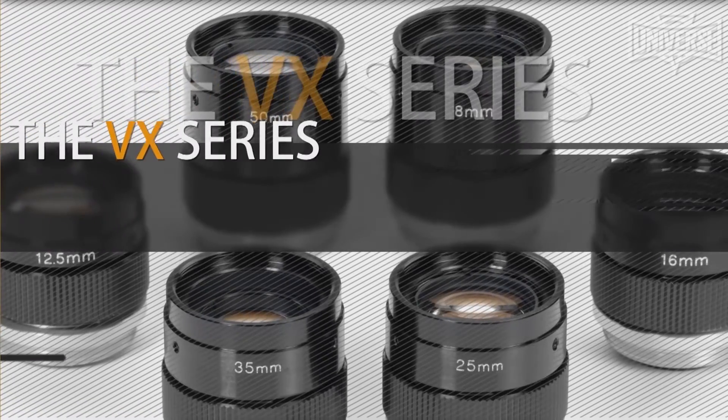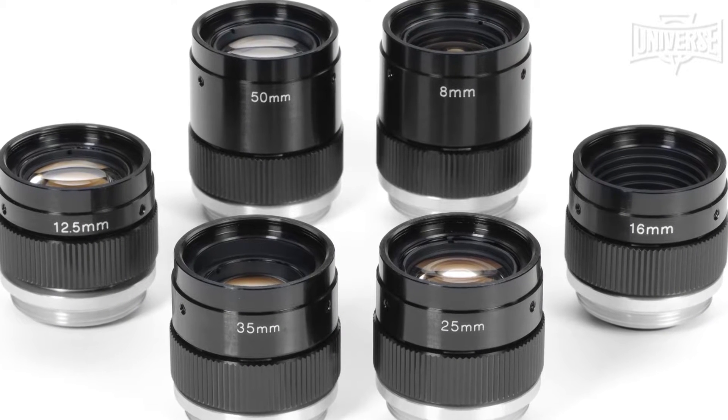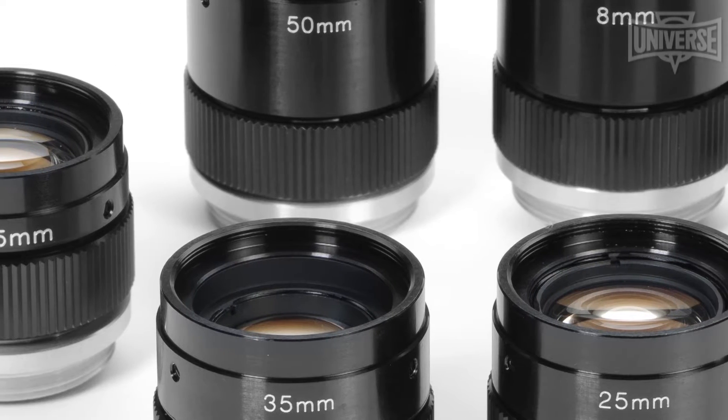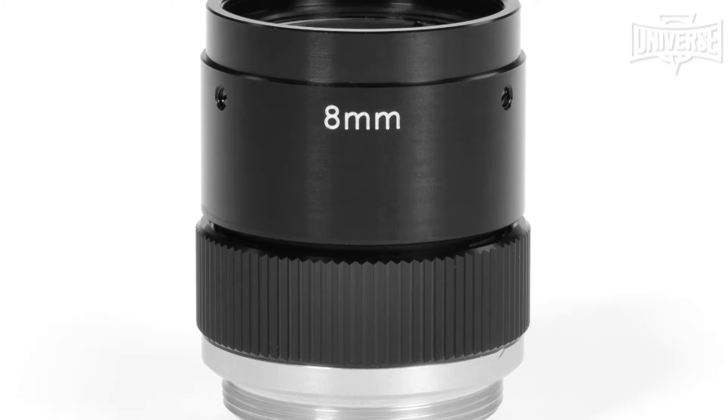The VX series of lenses are designed with beneficial features which help maintain vision system calibration, including a locking focus to maintain adjustments. VX lenses are 2/3 inch or larger format coverage and are compatible with most modern CMOS sensors.